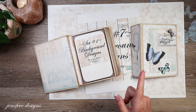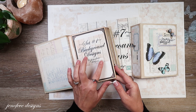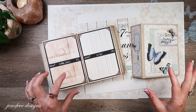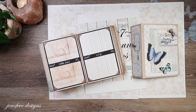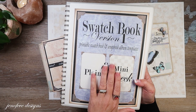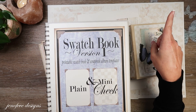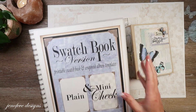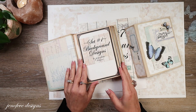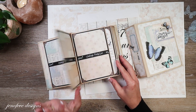One of the sets is available year-round, and I'll tell you which one that is. So the first set includes six background designs. I'm not going to show you the bigger version, but this is my swatch book. I made these books using the Swatch Book Version One, which is also available in my Etsy shop. It's super easy — I have a playlist linked up here where I show you how to make this book. It's super simple.